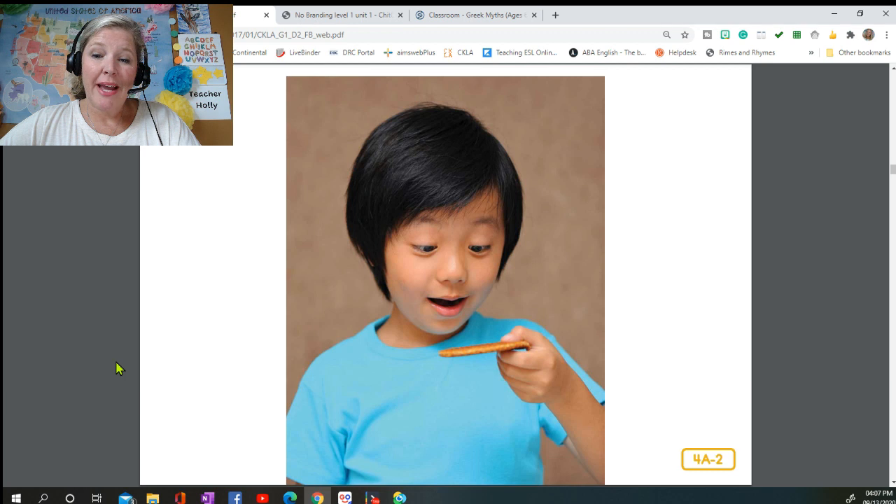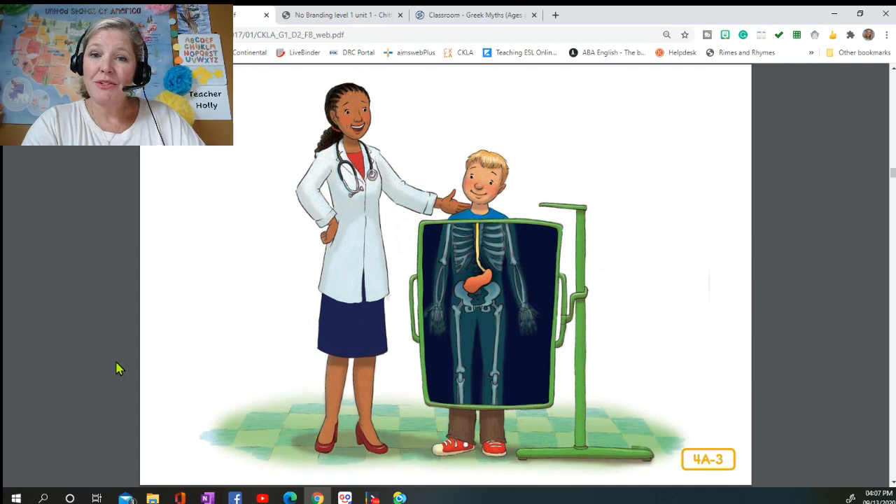Pretend that you just took a bite out of a cracker. Your teeth are crushing and chomping on the cracker, and a liquid called saliva — another name for it is spit — is helping to soften the food in your mouth and make it mushy. Once your food is mushy, it is time to swallow. The chewed-up food goes into a tube called your esophagus, which connects your mouth to your stomach. It is about half as long as your arm and about as wide as your thumb. Muscles in your esophagus squeeze the food along the way, just like you squeeze toothpaste from a tube.